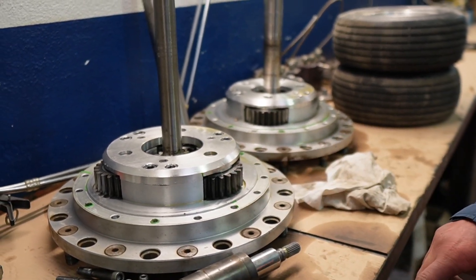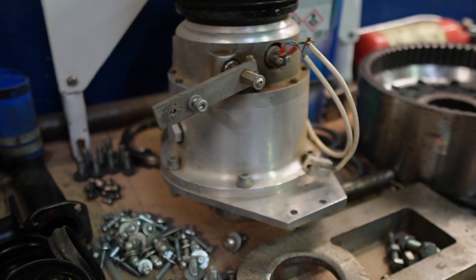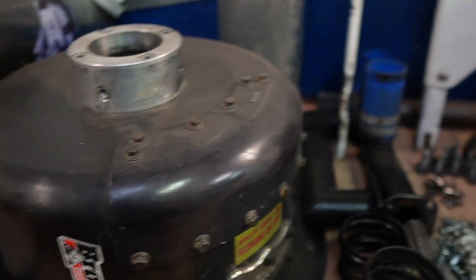So, AP and S7 — reverse the driveline. There's a little plug in there. This is the bell housing for the clutch.